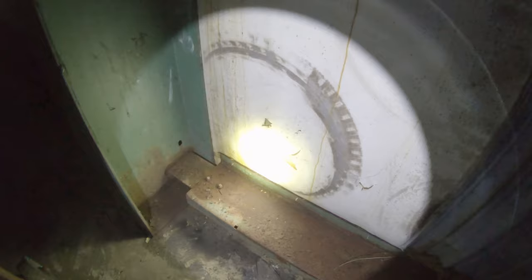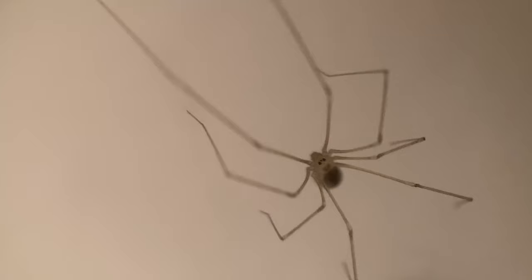Because they're so associated with humans, human and cellar spider interactions are super common, resulting in lots of fear — because even by spider standards, the cellar spider is super creepy looking.